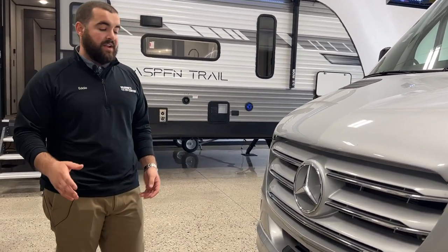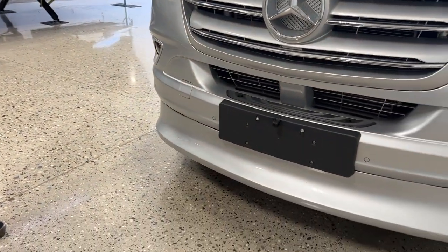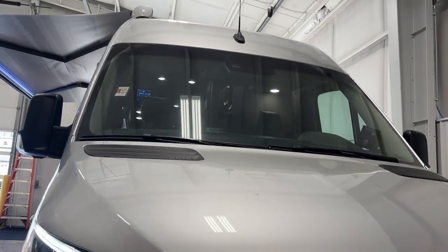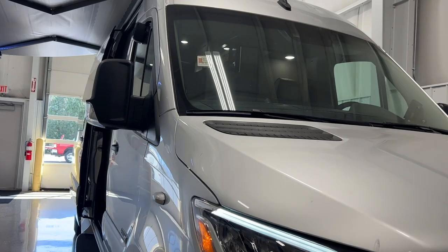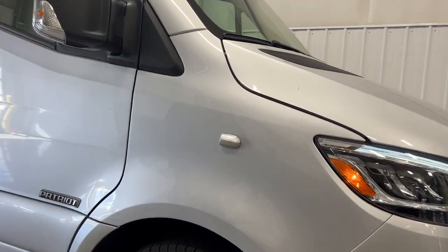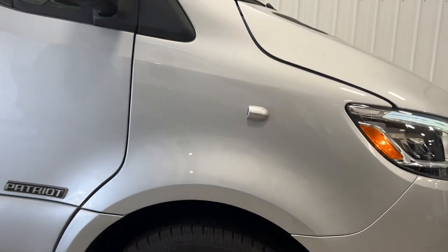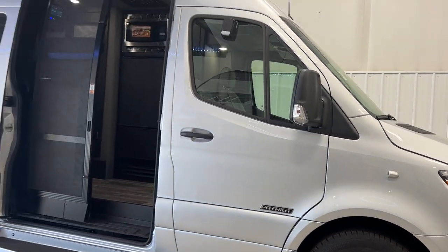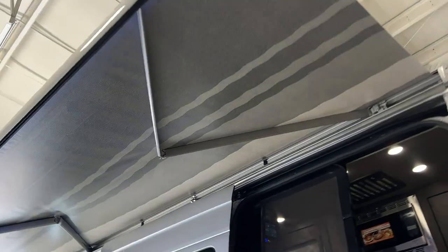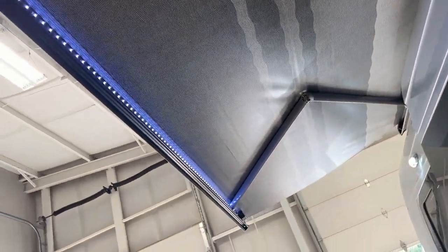They add extra options like a spoiler up front, which helps with gas mileage and looks awesome. They also do a 360 camera system — on the front you're going to have two side-view cameras to help when you're changing lanes or just traveling down the road and want to see what's next to you. You're also going to have a big armless awning that goes down the side of this coach — it's not extended all the way, but it's pretty big for a small Class B van.